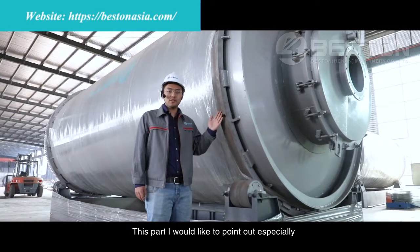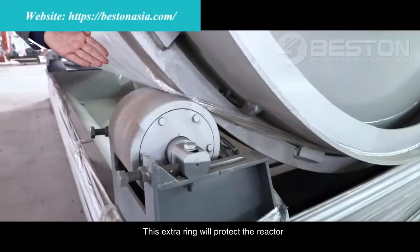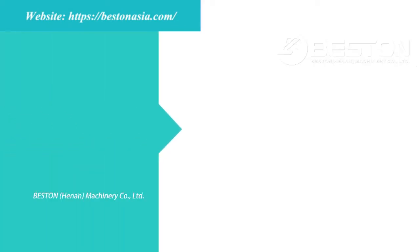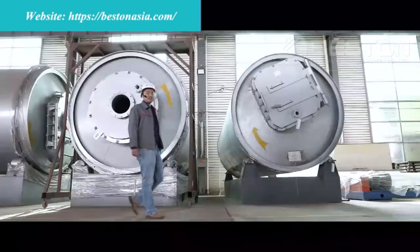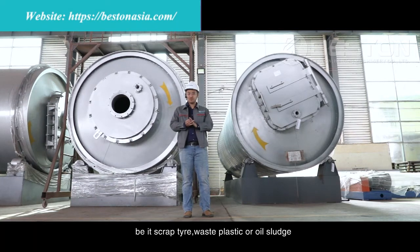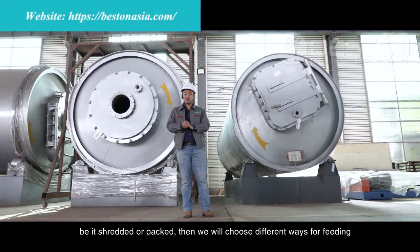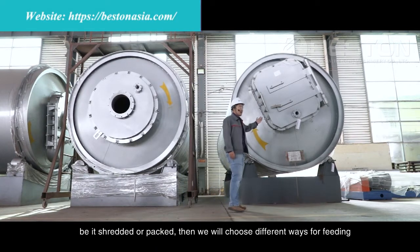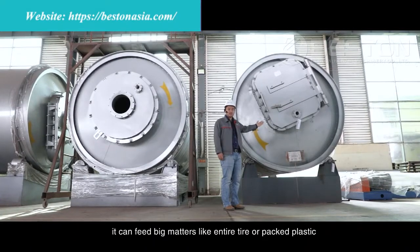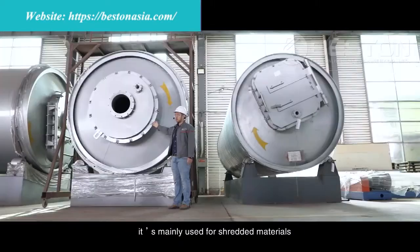I'd like to point out especially this part where the reactor meets with the roller. This extra ring is specially designed to protect the reactor so that after long-term use it will not face any deformation. Our pyrolysis system can process many kinds of materials — be it scrap tire, waste plastic, or oil sludge. Depending on the raw material and its form, whether shredded or packed, we choose different feeding methods. For example, this reactor door is designed for belt conveyor feeding, accommodating whole tires or packed plastic. This other design is for hydraulic feeders and screw feeders, mainly used for shredded materials.